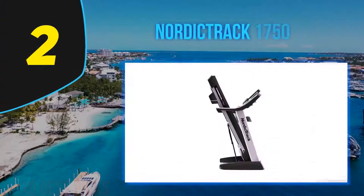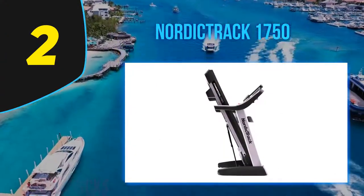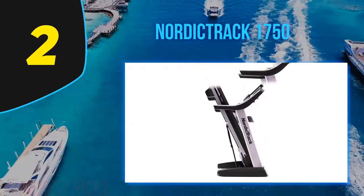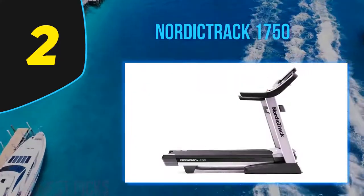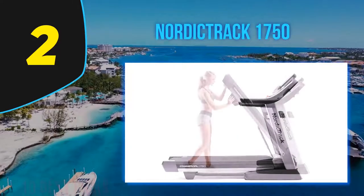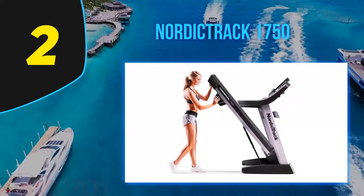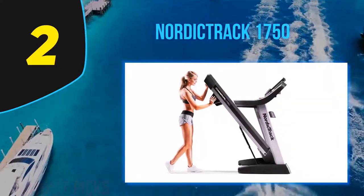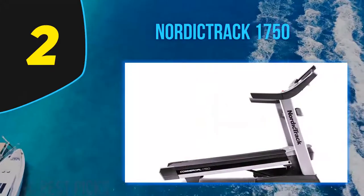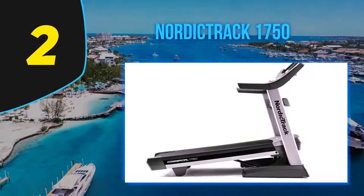Coming in at number 2: the NordicTrack 1750. This treadmill is good for the average runner on a budget. According to Karine Fitzgerald, head coach at Mile High Run Club, the on-demand running and bootcamp-style classes allow folks to switch up their routine with a variety of exercises and workouts. For those who find themselves fumbling with console buttons mid-run, she explains that this model has the convenience of instant speed and incline adjustment with one tap.